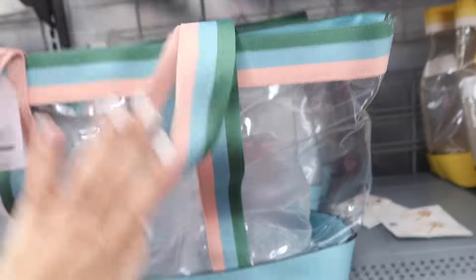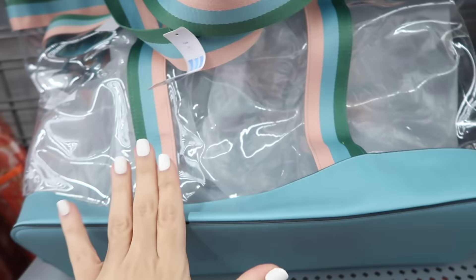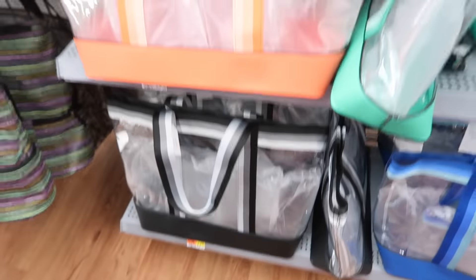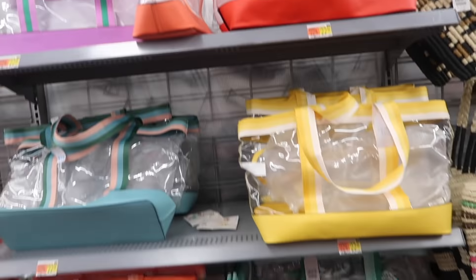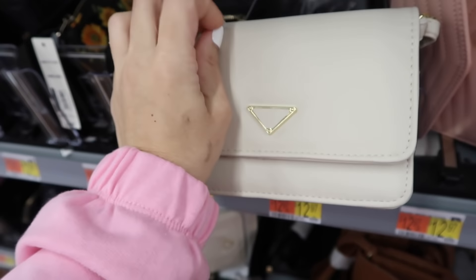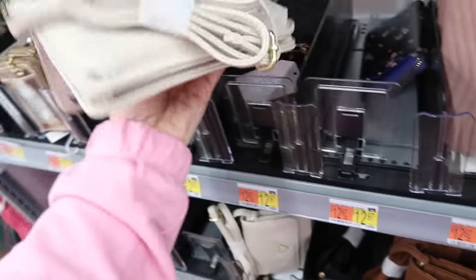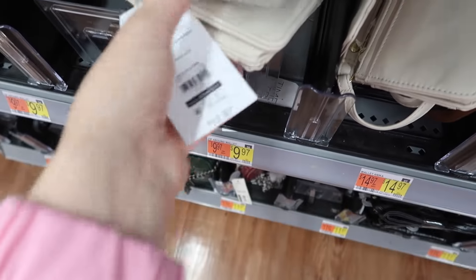New clear beach totes from Time and True. This has clear with all the rainbow straps and a faux leather bottom, with a little gusset inside. It also comes in the blue-green and pink stripe, yellow, green-blue, black-orange, and that purple and green, and they're $22.97. There's also a little crossbody bag with a kind of Prada look with the triangle — open it up and it has places for your cards, a slot for your money, and an adjustable strap. These are from Time and True and they're $12.97.